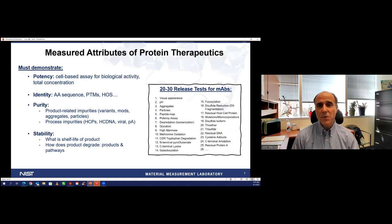With these protein therapeutics, there are many attributes that have to be measured, revolving around essentially four areas: the potency of the molecule, its identity, purity, and stability. There are 20 to 30 release tests for monoclonal antibodies, and because these are complex molecules, lots of different techniques come to bear to get a robust characterization and confidence that you understand and can confidently describe each one of these areas.